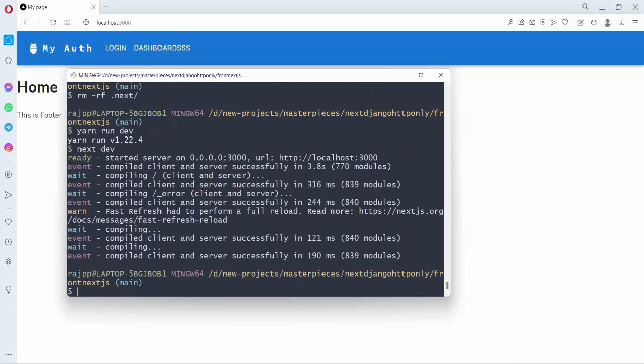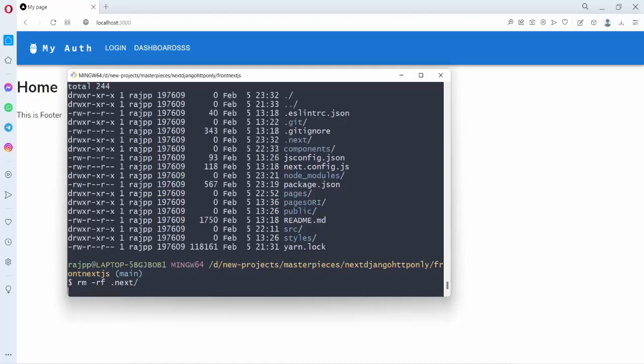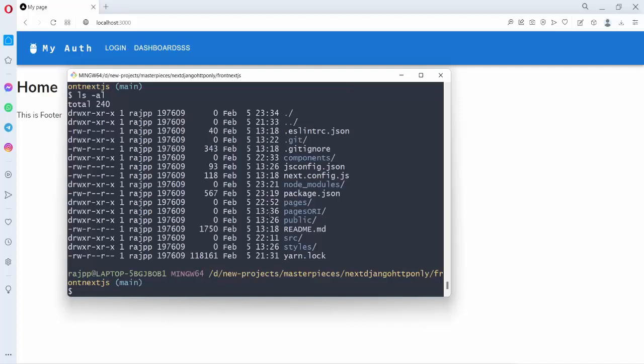The first trick you have to do is list the files. You can see there is a '.next' folder. What we have to do is remove it — by the way, I am using Git Bash on Windows 10. So we delete the '.next' folder. If you check again with 'ls -al', the .next folder has gone.